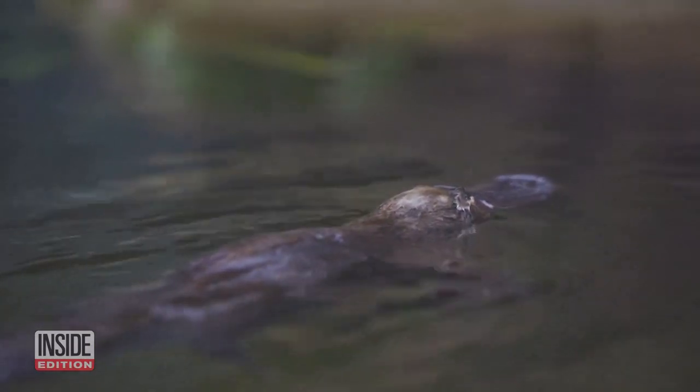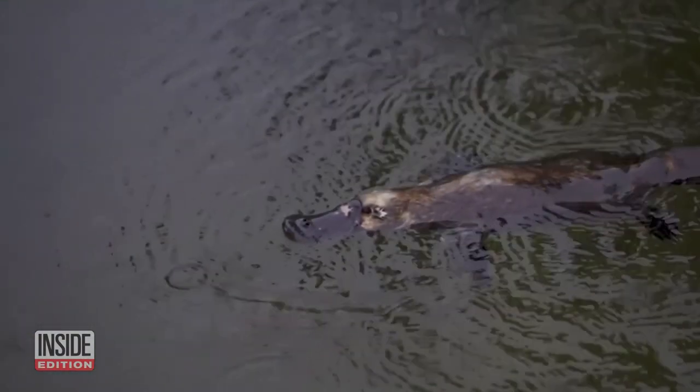Conservationists hope this new sanctuary will encourage breeding. They have even built nest burrows for future platypus eggs.